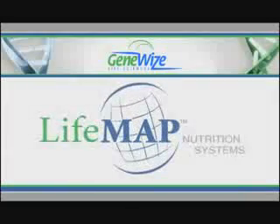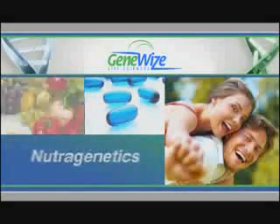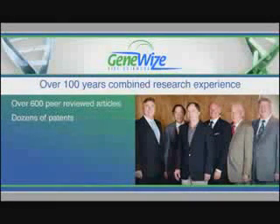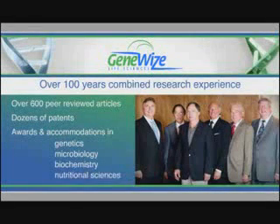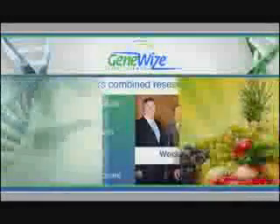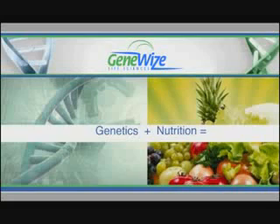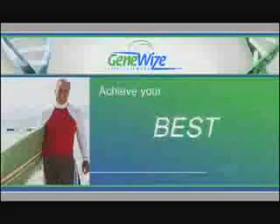Introducing GeneWise Life Sciences Life Map Nutrition System. In the past few decades, the science of genetics has made great leaps forward. One of the most exciting areas is the emerging field of nutrigenetics. With over 100 years combined research experience, hundreds of peer-reviewed articles, dozens of patents, awards, and accommodations in genetics, microbiology, biochemistry, and nutritional sciences, the GeneWise scientific team is truly world-class. The GeneWise pioneering team has combined the sciences of genetics and nutrition to bring you an extraordinary 21st century DNA-guided nutritional supplement system to help you achieve your best health future.